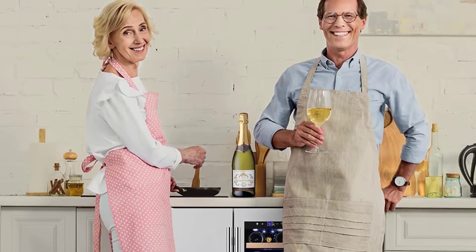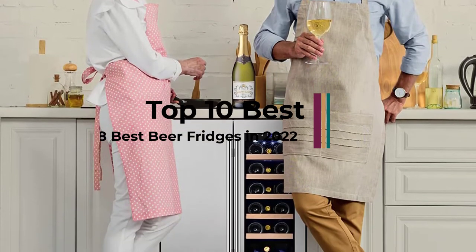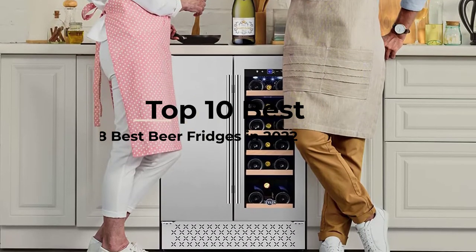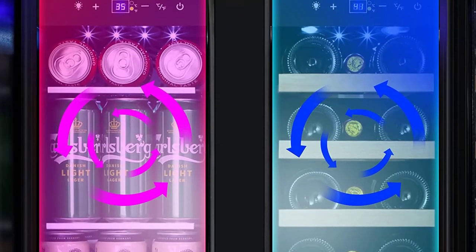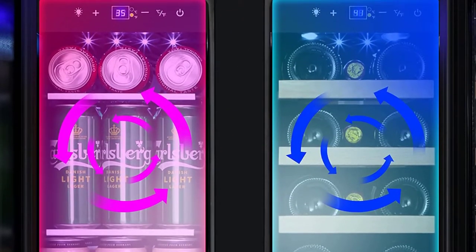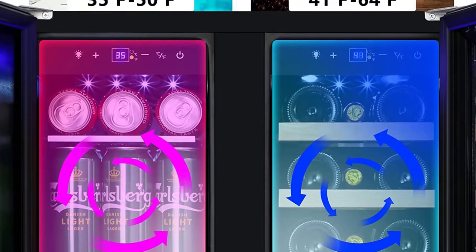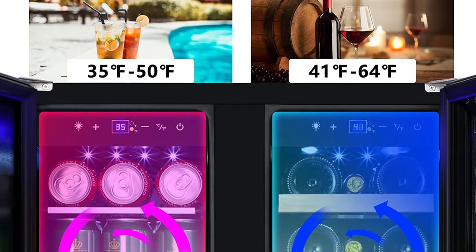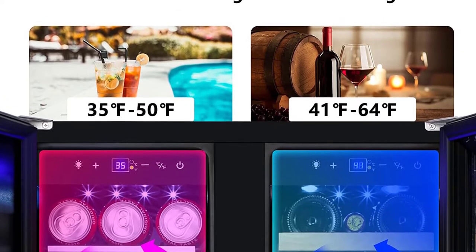A refrigerator gets the job done when it comes to chilling drinks, but if you're serious about your wines, beers, and sodas, you know all too well that the precious real estate inside your fridge can quickly disappear. That's where a dedicated beverage cooler comes in. Not only does having a small, drinks-only refrigerator make you look like you truly have your life together, but it can also be key in terms of temperature control, especially where wines are concerned. So if you don't have a wine cellar at your disposal and are running out of room in the family fridge, a cooler is the solution.